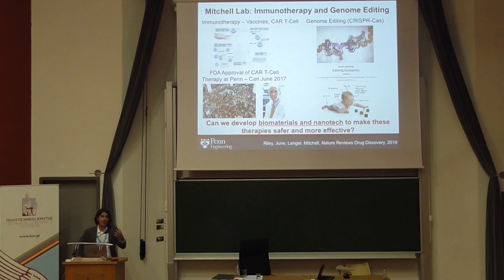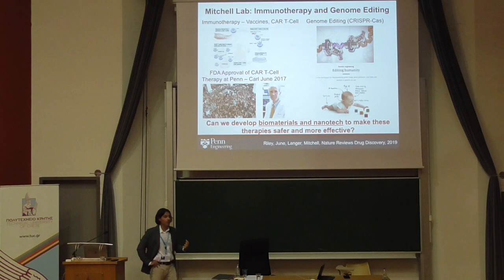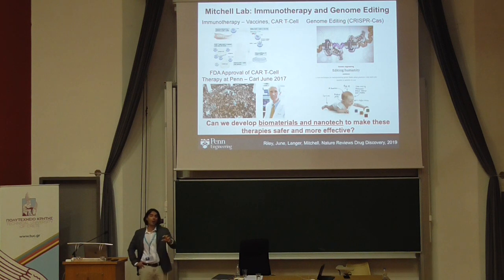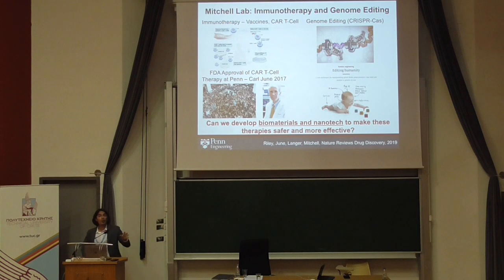There are challenges these therapies face, primarily delivery obstacles. With immunotherapy, there are many nonspecific effects. For an elderly population, if you overtly engage the immune system to target other cells in the body, it could result in patient death — limiting this to certain portions of the population. With genome editing, we want to target specific mutations in genes that contribute to disease, but we don't want off-target effects deleting healthy genes.